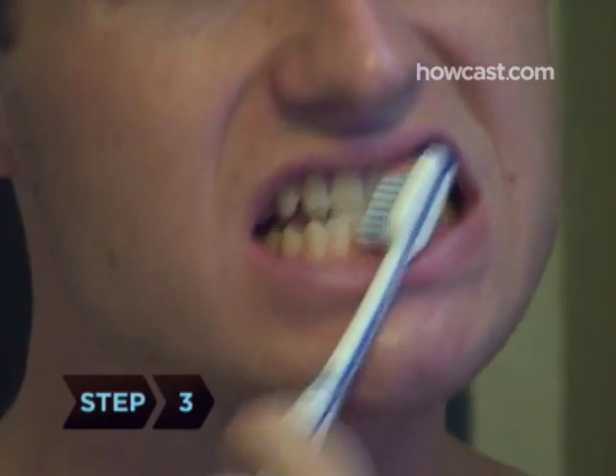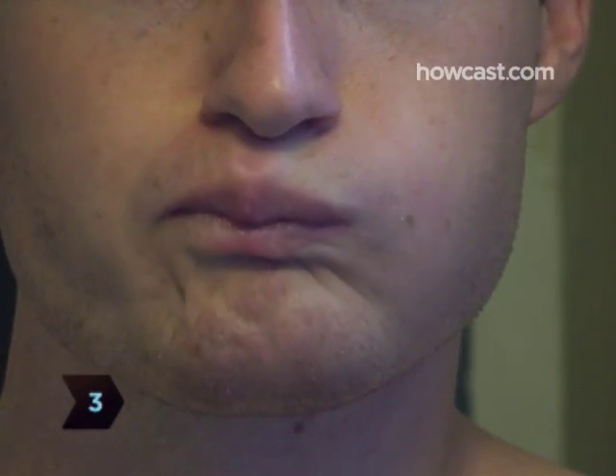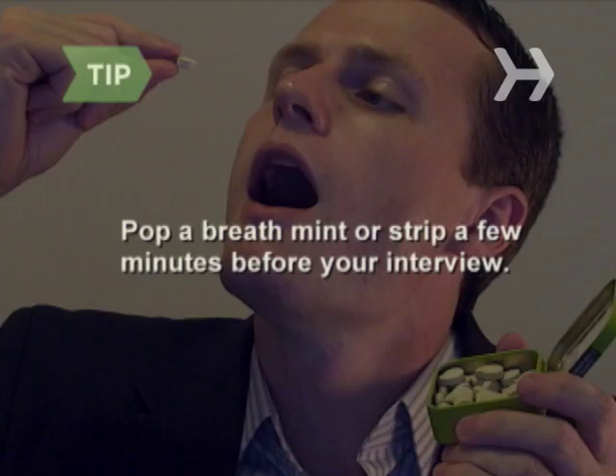Step 3. Brush your teeth and use mouthwash to ensure fresh breath. If you have stained or yellow teeth, use a tooth whitener. Keep breath mints or fast-dissolving strips handy and pop one a few minutes before your interview.